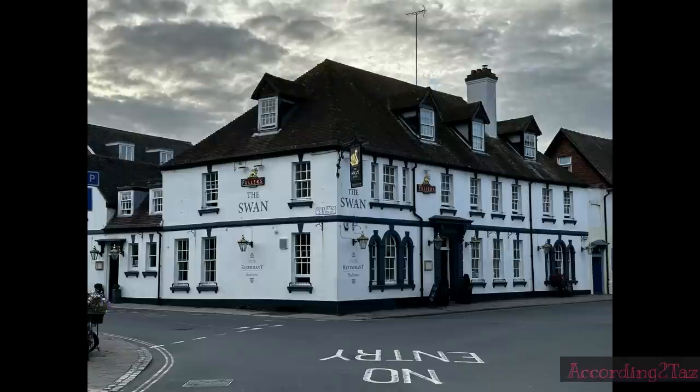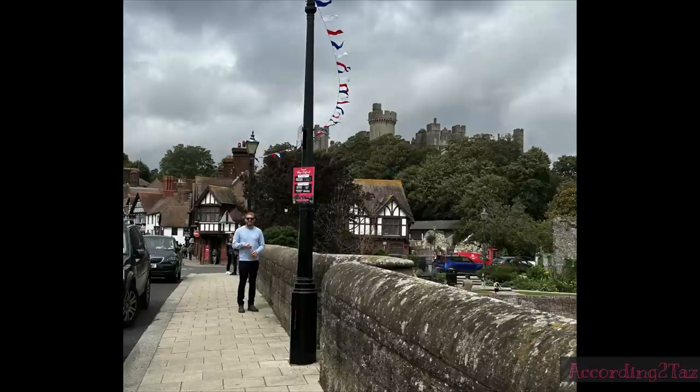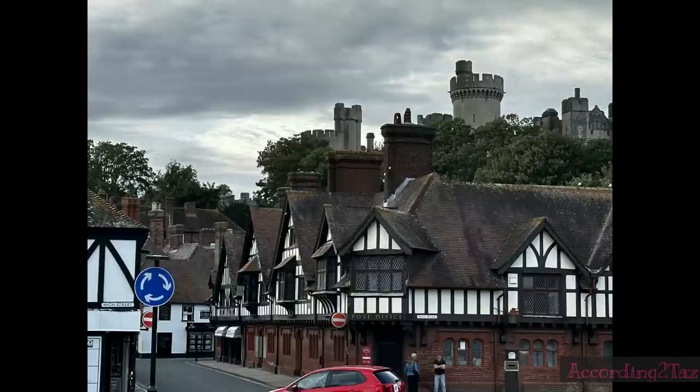I went to Arundel — it's my mother-in-law's birthday and we always go to Arundel. I've shared pictures before. It's such a beautiful historical town and, of course, it's got a huge castle. This time we went into the castle grounds, the castle gardens.